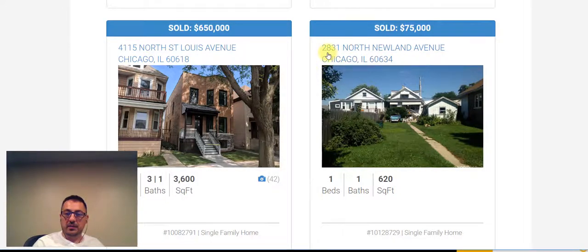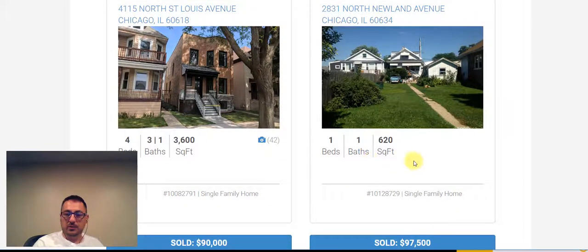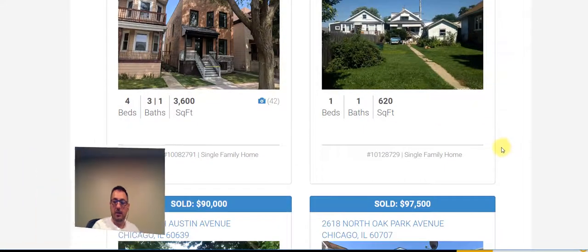The least expensive property to sell was at 2831 North Newland Avenue, 60634, which is pretty much Belmont Cragin. It was a one bedroom, one bath, 620 square foot — looks like a back lot property.